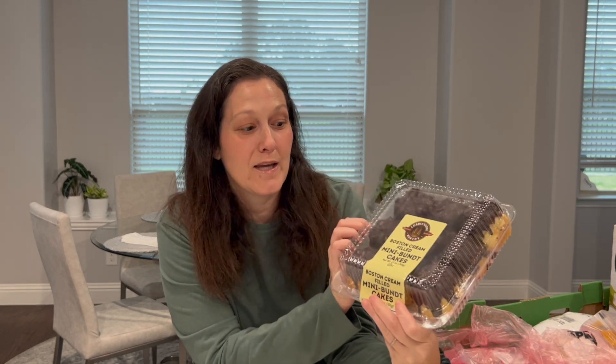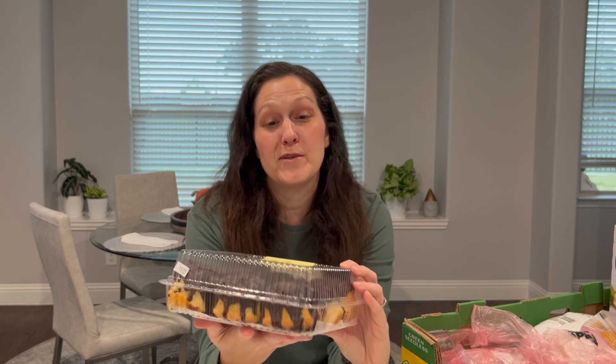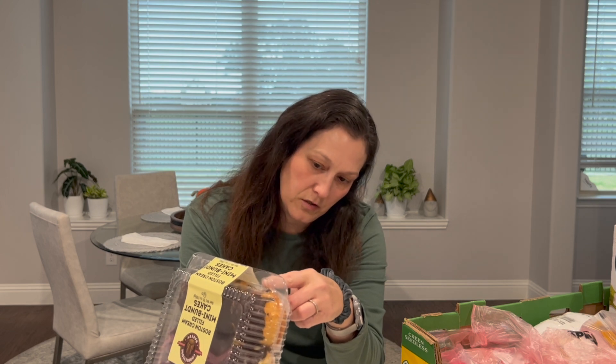My husband picked up these Boston mini cream bundt cakes. I'll at least try them but I definitely won't be eating these — he'll take them to work. There are nine in the box at 280 calories each. They were near the bread area and seem like they may have just come out of the freezer, so I'm thinking we should put them in the refrigerator. I'll put all the points on screen after I finish filming.